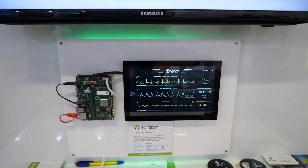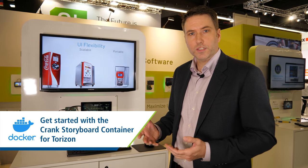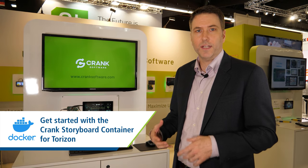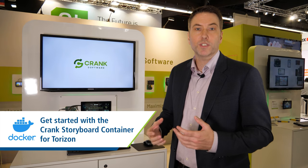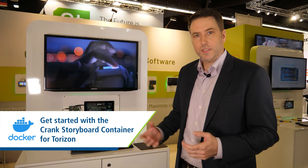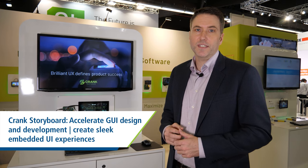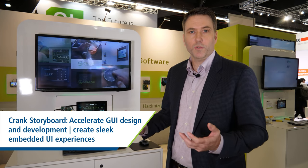So from the Toradex Docker systems, you can install Storyboard on the system, start trying out and testing how the software runs and understand how we can provide you a much richer visual application right away. It's completely integrated and makes it very fast and easy for our users to work with the two of us together.